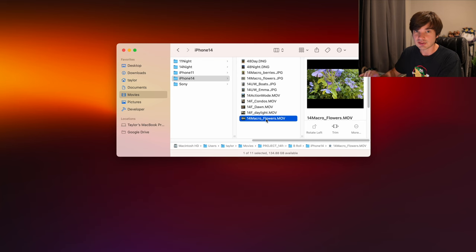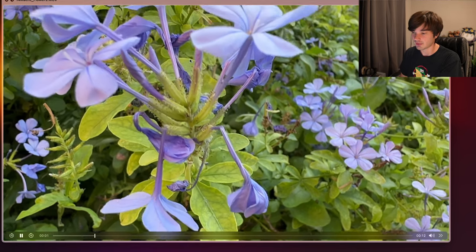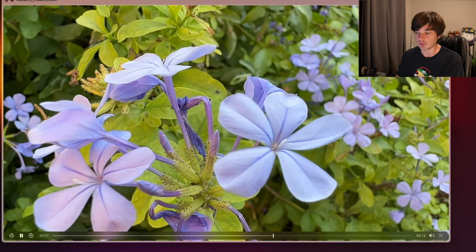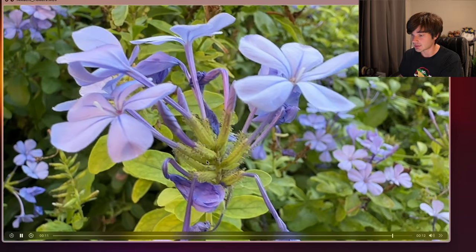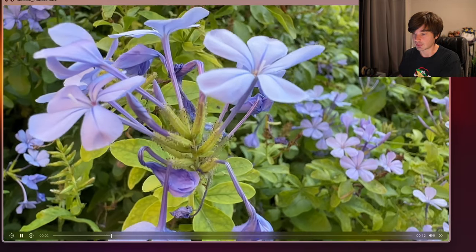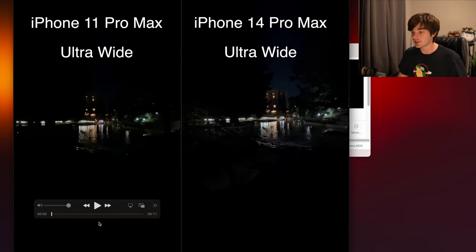Now let's look at the 14's macro video mode. Here is that same flower I photographed earlier, now shot in macro video mode. It looks pretty good — you can see lots of detail in the flower, and the background is blurred to give it nice separation.